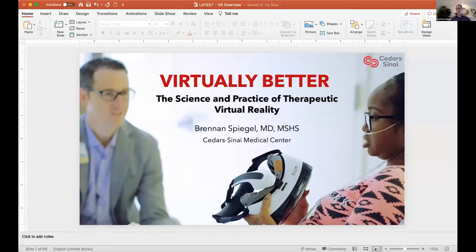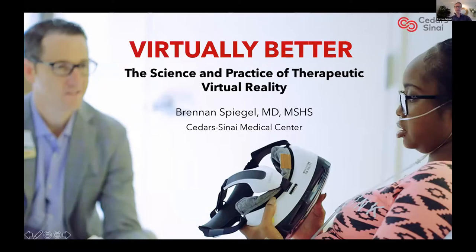Thank you so much for the opportunity to present my work on virtual reality for therapeutic opportunities. What I'm showing you here is a picture of me with one of our now roughly 3,000 patients at Cedars-Sinai who has used virtual reality for a variety of different conditions, including in this case pain. She's allowed us to show her image and she's contemplating whether or not to use this VR headset to help manage her pain.